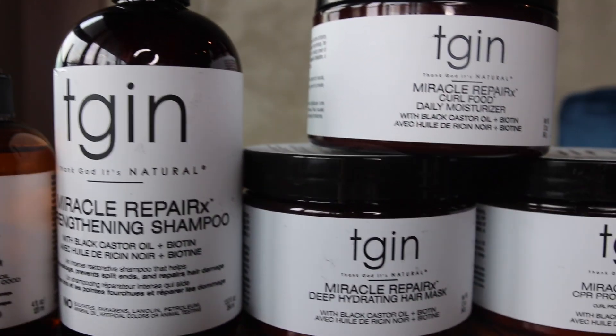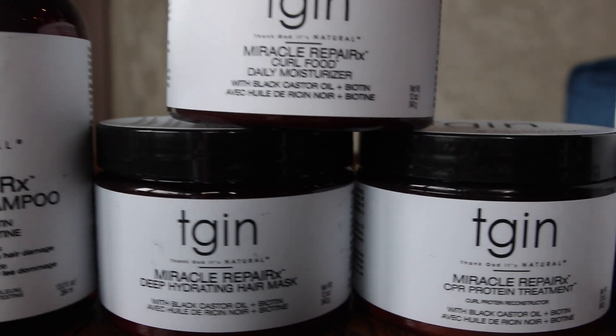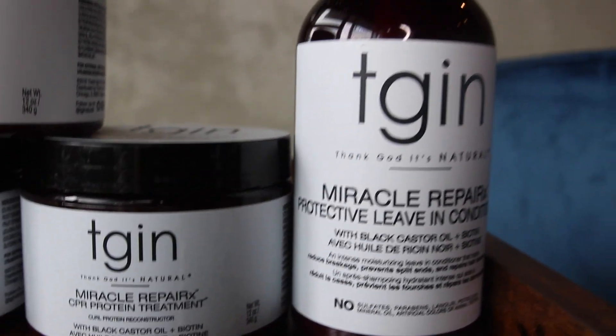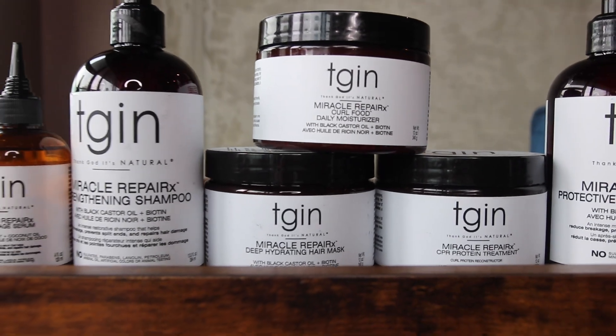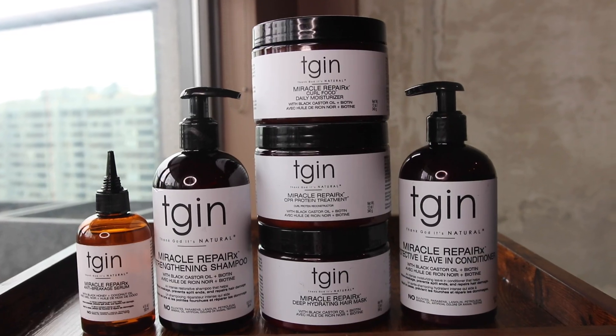Hey guys, welcome back to my channel. Today I'm going to review the new line from TGIN, which is their Miracle Repair line. It's a line to strengthen your natural hair and also provides moisture. Their main ingredients are black castor oil, biotin, and raw black honey.